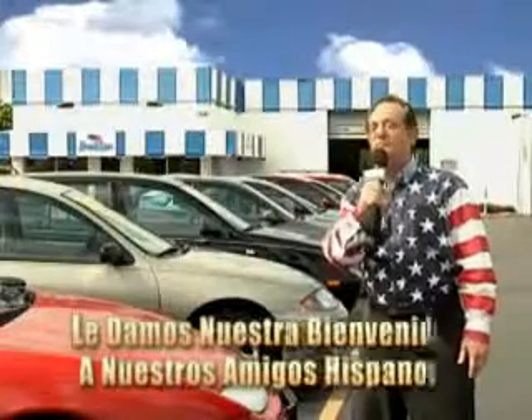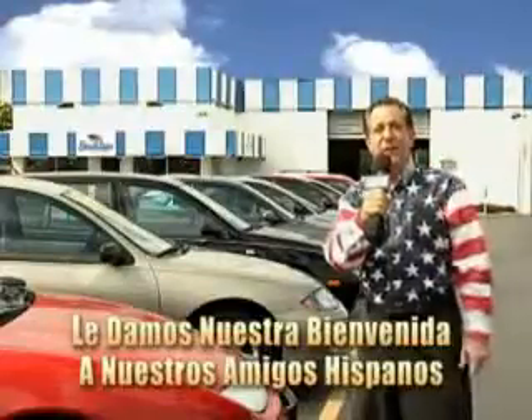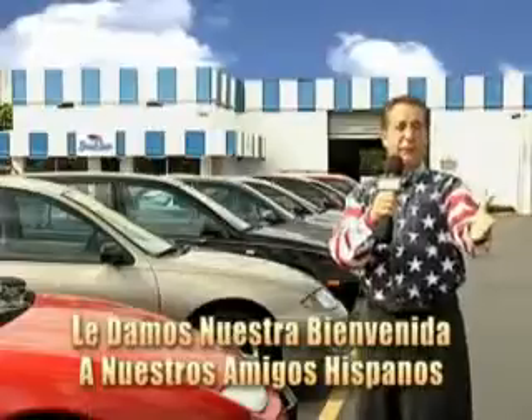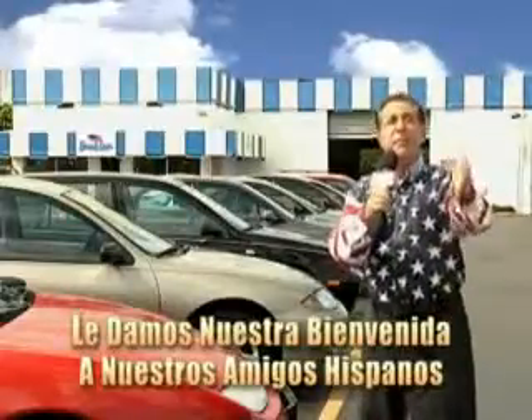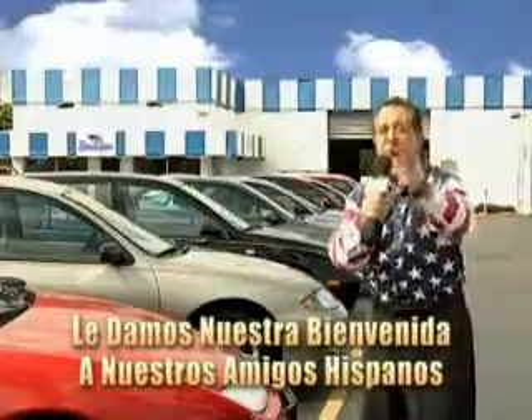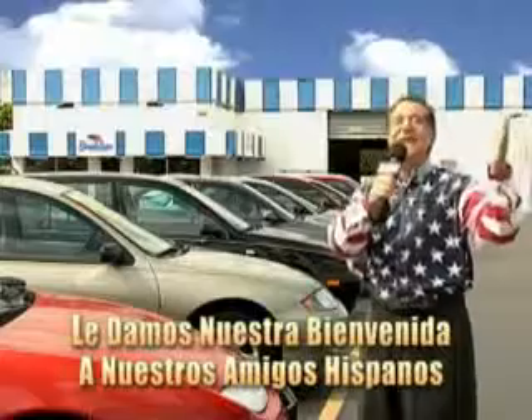Welcome to Beach Cars' Incredible Parade of Values, where we price to sell. You want to buy late models for less? Well, you've heard of one-price pricing, rule book pricing, warehouse pricing, and wholesale pricing. But for well over 40 years here in Palm Beach County, you've got Beach Cars pricing. And now, you can see for yourself, we always sell for less.